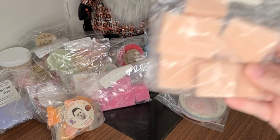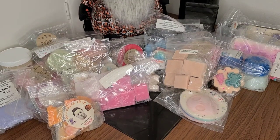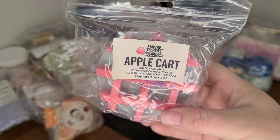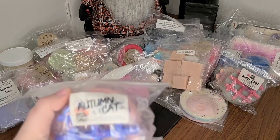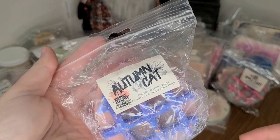I have a Rose Girls in French Vanilla and Campfire Marshmallow — I love her Campfire Marshmallow, it is so good and so strong. A couple other rollovers — actually quite a few more. Apple Cart from Empire Alchemy: Red Delicious Apple, Ice Cream Scoop Bread, Toasted Marshmallow, Pizzle and Pink Sugar. And Autumn Cat: Southern California Winter, Crushed Sage, Hint of Smoke, and Lavender.